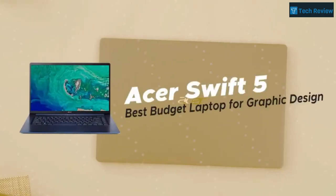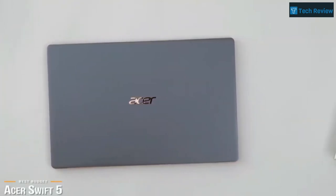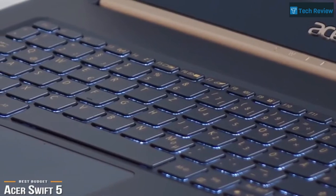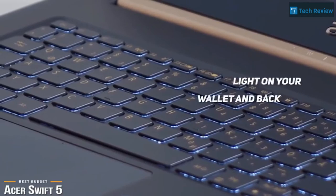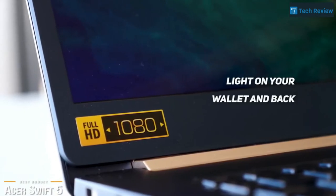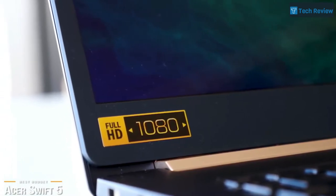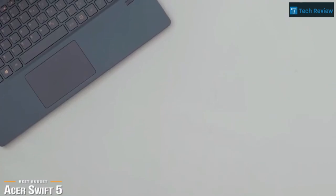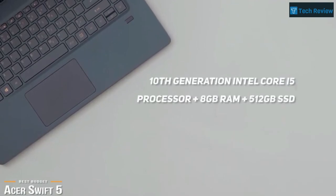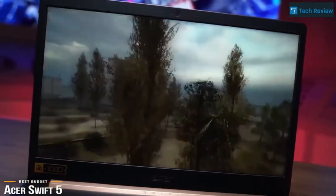Up next is the Acer Swift 5, our pick for the best budget laptop for graphic design. Not everyone can afford to spend $2,500 plus for a laptop, so if you are looking for a solid budget laptop you can use for graphic design, then Acer's latest Swift 5 is not only light on your back but also light on your wallet. The new Acer Swift 5 is one of the lightest 14-inch laptops you can buy, weighing just over 2 pounds — more than half a pound lighter than the 13.3-inch MacBook Air or the Dell XPS 13. In terms of its components, it's not the most powerful, but it is decently equipped with a 10th generation Intel Core i5 processor, 8GB of RAM, 512GB SSD, and a 14-inch Full HD 16:9 aspect ratio widescreen LED backlit IPS touch display.